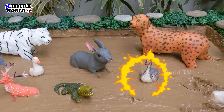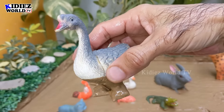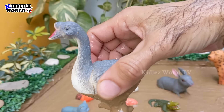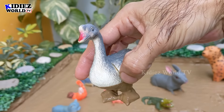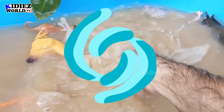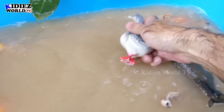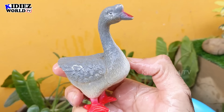The next one we have is a goose — another very cute farm animal we have in our mud ground. Goose is so cute. Let's wash her. Here we go, goose!